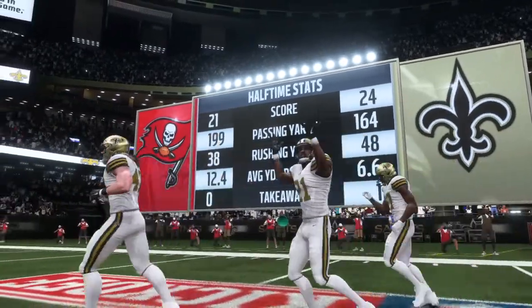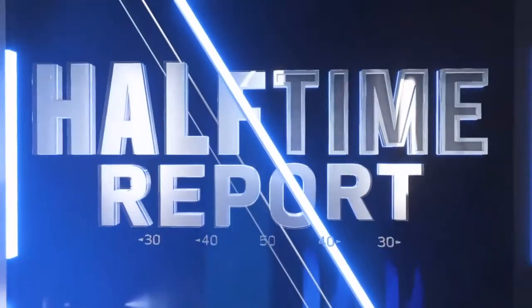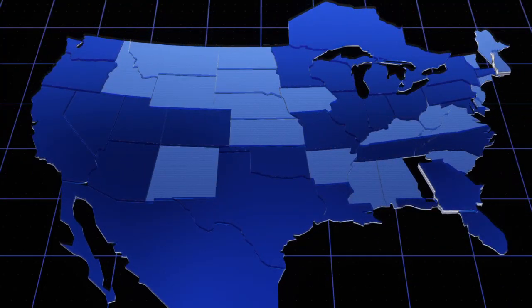All right, Brandon, thanks very much. And welcome back to football, everybody. We've got a full slate of 16 games here to start the new season, so let's take our first trip around the NFL.